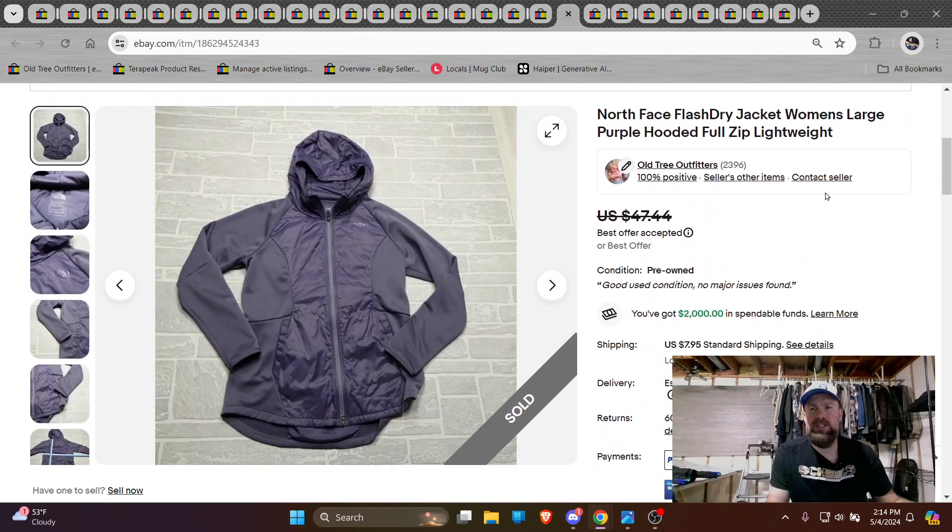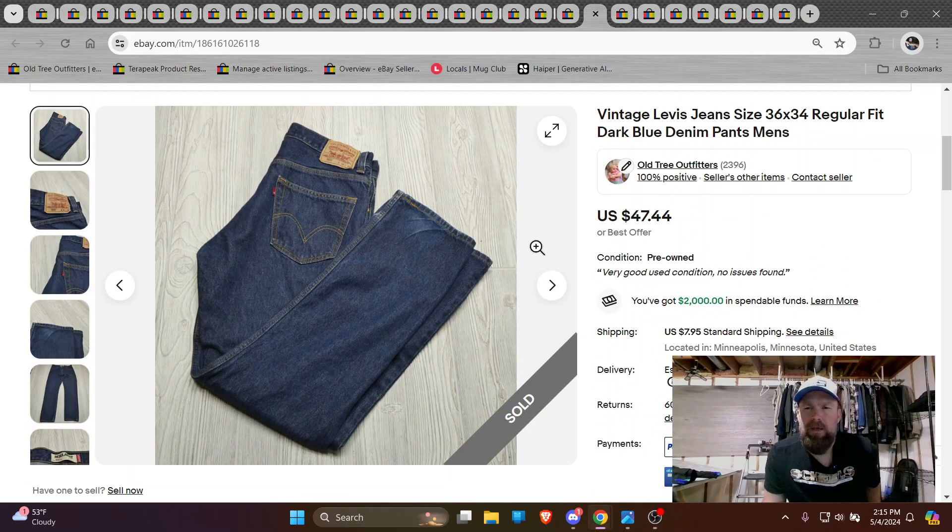North Face Flash Dry jacket, women's — spring hooded lightweight hoodies are going to be selling for rain and wind. That's going to be pretty popular for the next month or so.